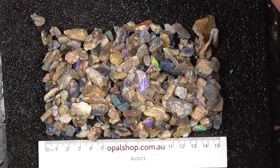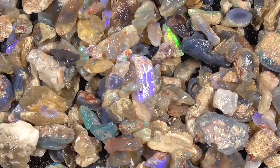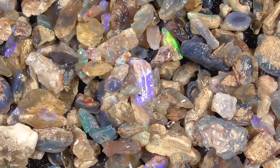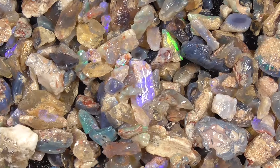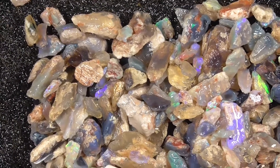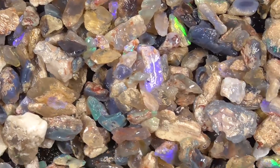I'll just go in a bit closer so you can see what you're looking at. I've zoomed in a little bit there so you can see a bit better. It's about up to an inch thick, that material.